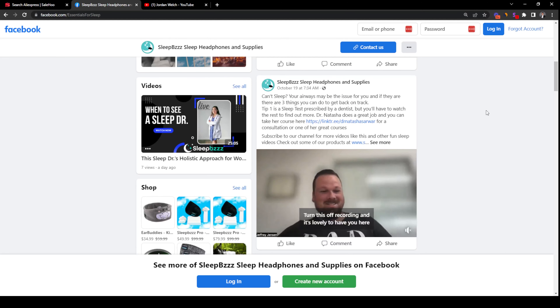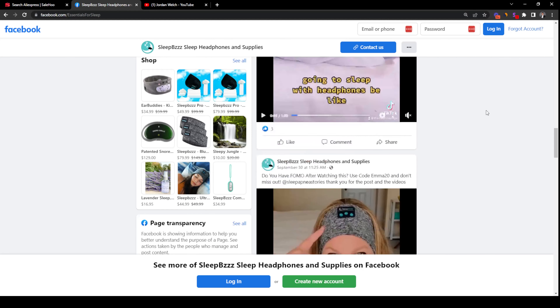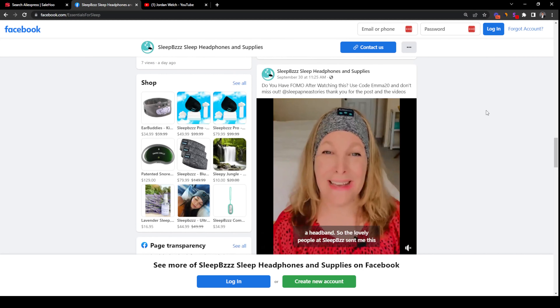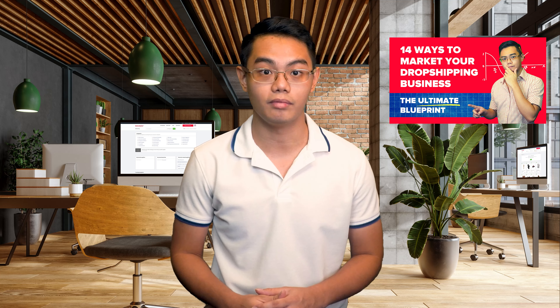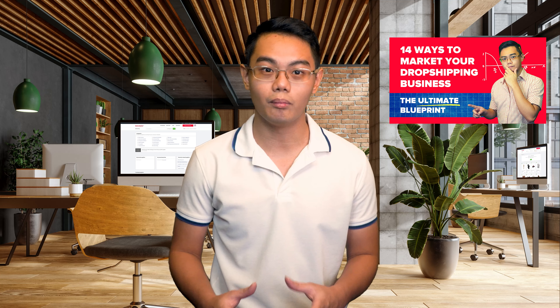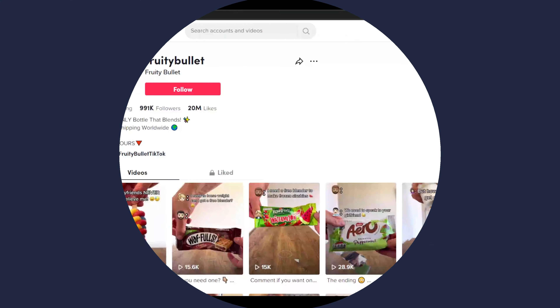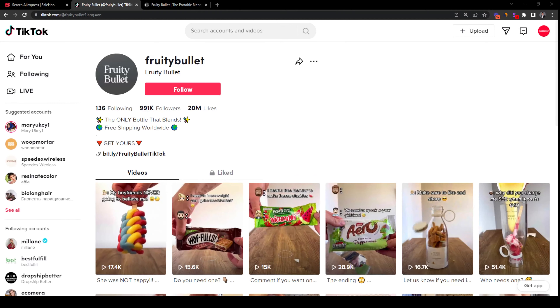If we take a look at their Facebook page, we can see that they are relying heavily on influencer marketing to drive traffic to their store. Post after post, they are featuring influencers using their product and really trying to build a community around getting good sleep. Influencer marketing is something we talked about in our 14 dropshipping marketing tactics YouTube video, so check it out if you want to learn more about ways to promote your dropshipping store.